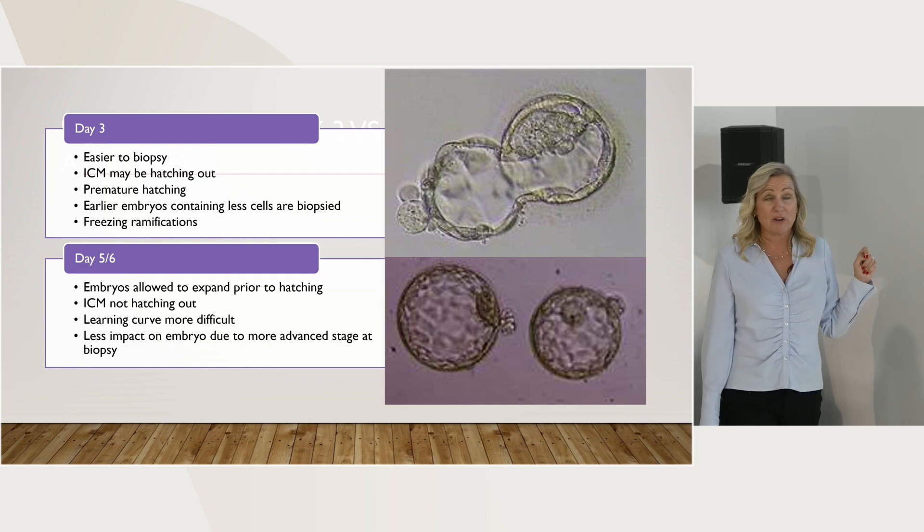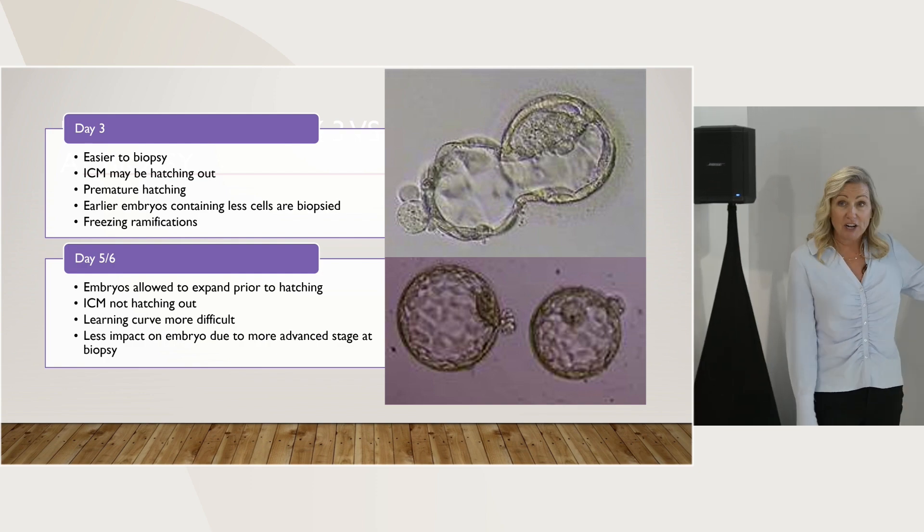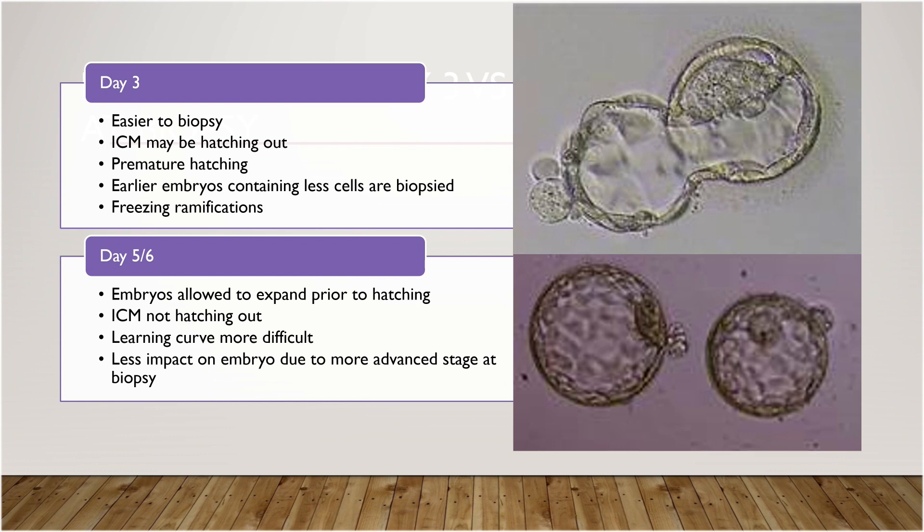This is a big debate between labs right now - should we be hatching on day 3 or should we be letting those embryos grow? This is a personal decision from lab to lab. This embryo here is clearly hatching out. Most embryologists would probably biopsy it. But if it wasn't hatched on day 3, I guarantee you it wouldn't be hatching out at all and it would probably still be an early blastocyst because the cell size is so large. Whereas embryos that are not hatched on day 3 are able to expand out and grow, have a lot more cells, and we're able to take a much smaller biopsy with more cells and more DNA for the genetics company to get a nice clear read.